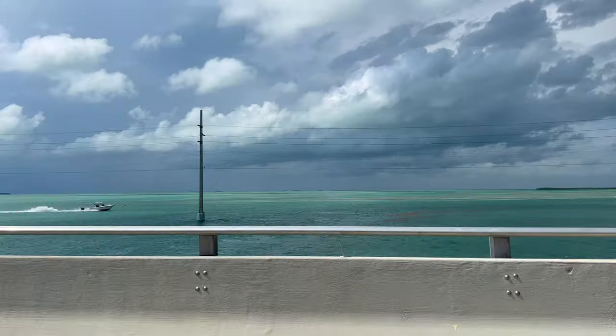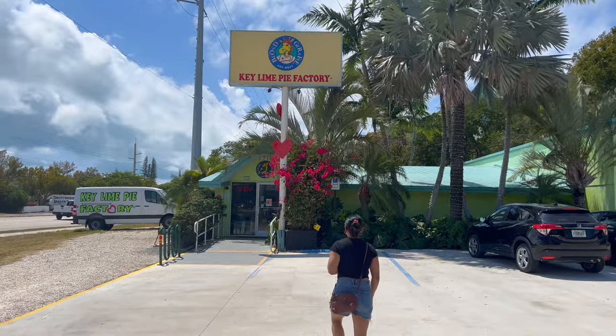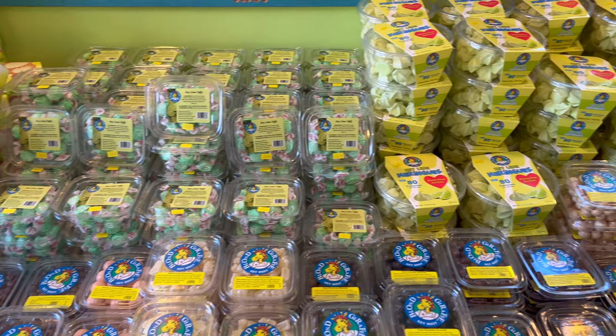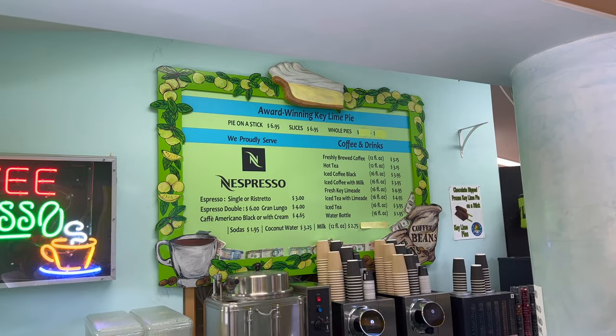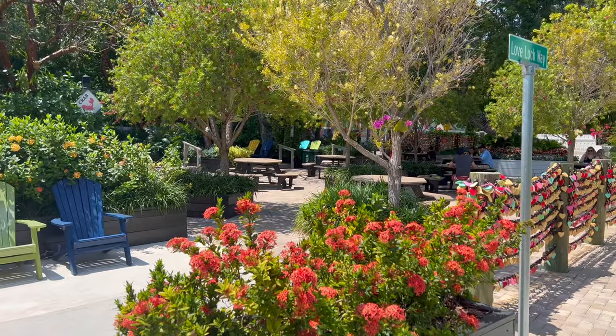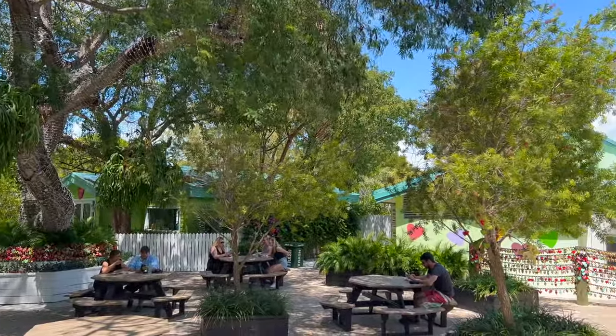Our first stop is Key Largo and we're on a mission to find the ultimate key lime pie experience. What better place than the Blonde Giraffe, voted best key lime pie multiple years in a row. As you step through the doors, you're hit with the aroma of freshly baked key lime pies. From tangy key lime cheesecakes to refreshing key lime tarts, the menu is packed full of treats guaranteed to satisfy any sweet tooth. The decor is as colorful as the Florida Keys themselves, and the patio has a zen oasis vibe.